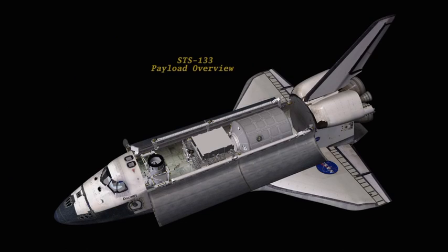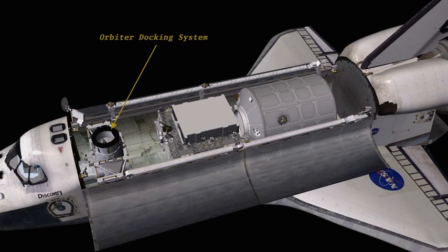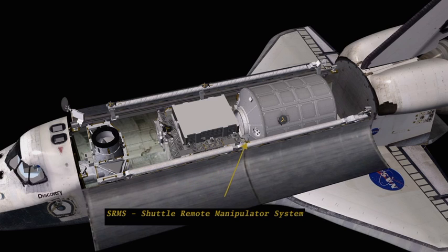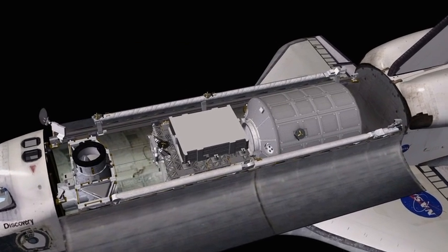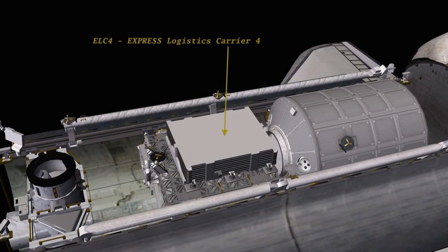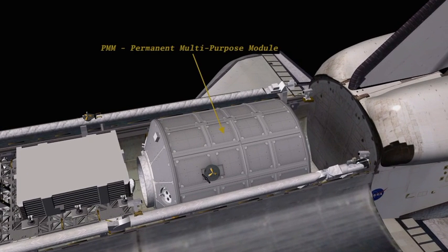Now let me walk you through a few of the things in the payload bay. This is Discovery's payload bay — it shows all the elements in there. Up towards the front is the orbiter docking system, which we dock to the International Space Station with. On the port sill is the shuttle remote manipulator system, the robotic arm we'll use for numerous operations. The orbiter boom sensor system is on the starboard sill, used to inspect Discovery's heat shield. The express logistics carrier number four is in the middle, carrying ORUs for station, with the radiator sitting on it.